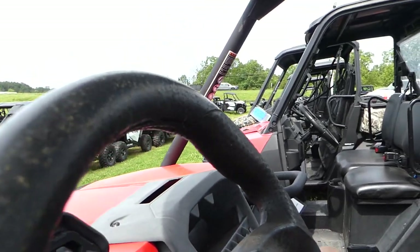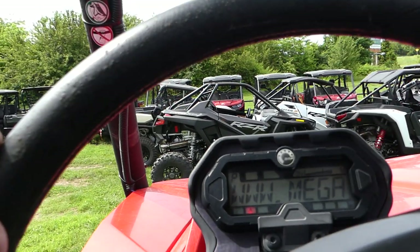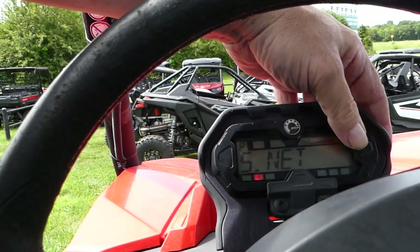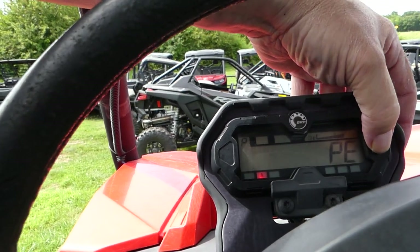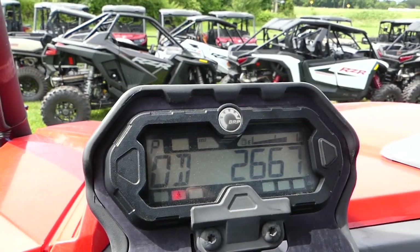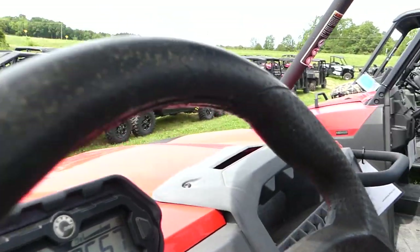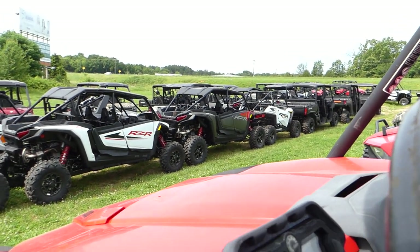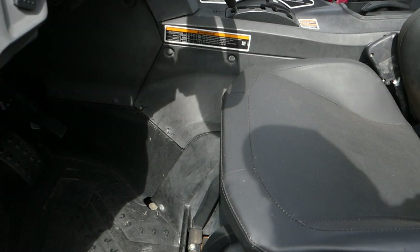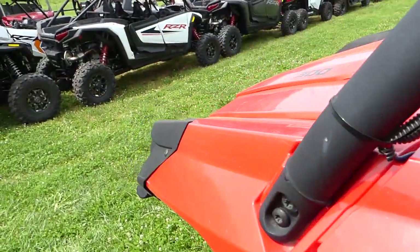Let's check the mileage on it. The mileage is... flip it over — there it is. 2667 is the odometer. All nice and straight.